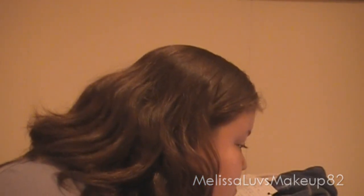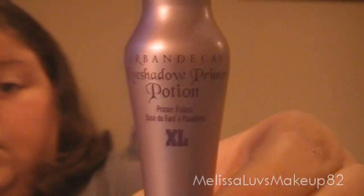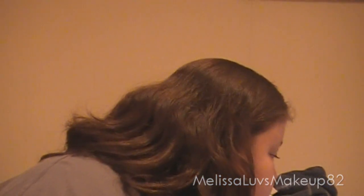Do you use makeup base or primer for the eyes? Yes, I do. I use Urban Decay Primer Potion. That's what I use — I love this. I want to try another one from a different company but I forgot what it's called. Anyway, that's a good one for the face, but I don't use a primer for the face.